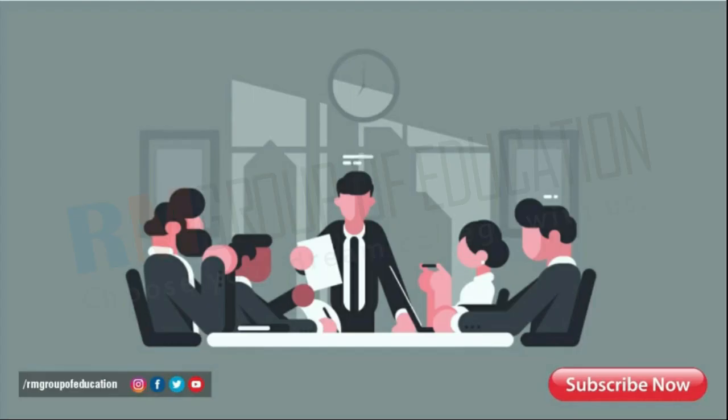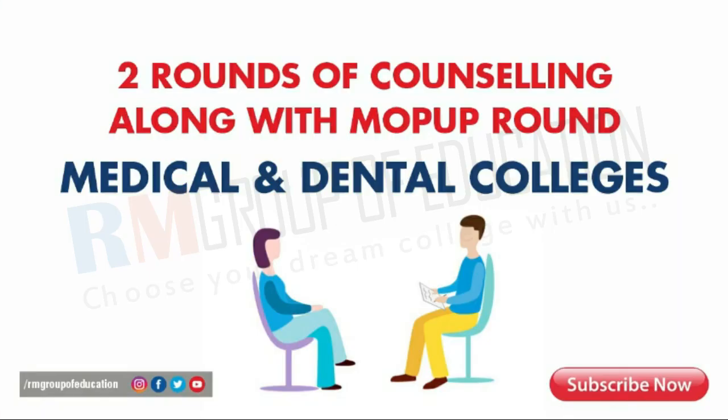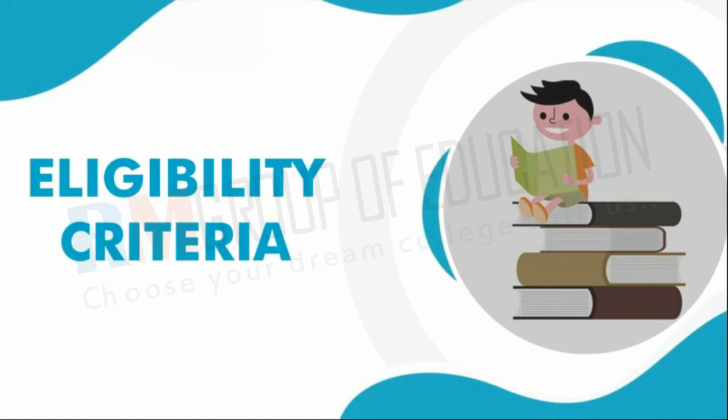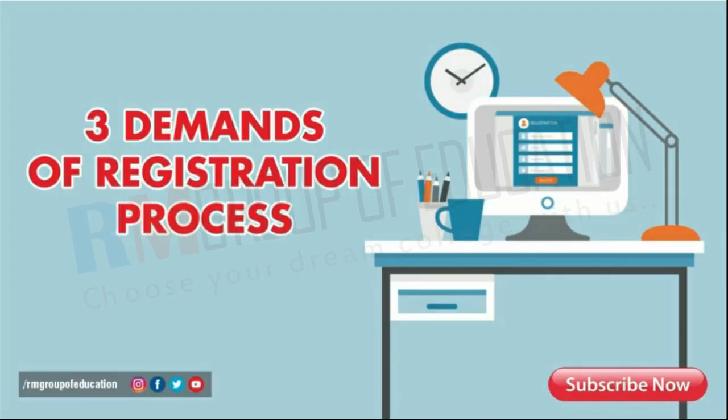In short, DMET. Kindly note that the authority conducts the UP MBBS counseling based on scores obtained in NEET 2022. DMAT Uttar Pradesh, Lucknow, will conduct two rounds of counseling along with a mop-up round to facilitate admission to medical and dental colleges of UP. There are approximately 6,000 medical seats and 2,251 dental seats available in all private and government colleges of Uttar Pradesh.